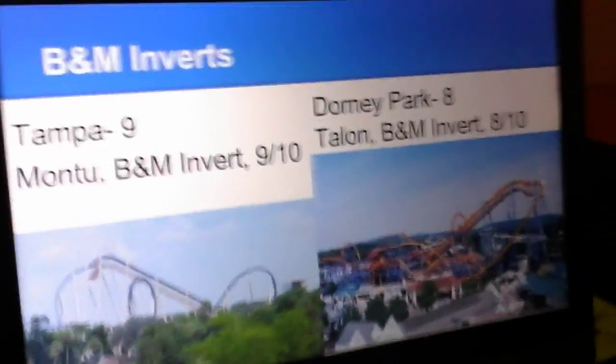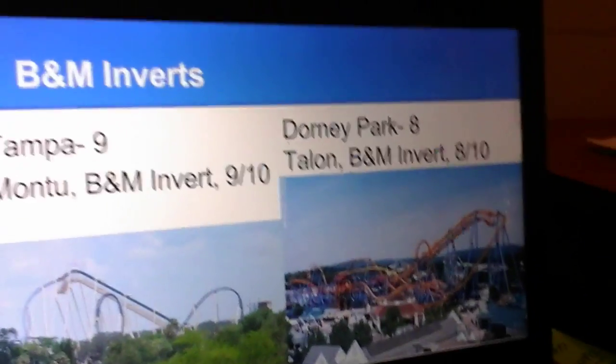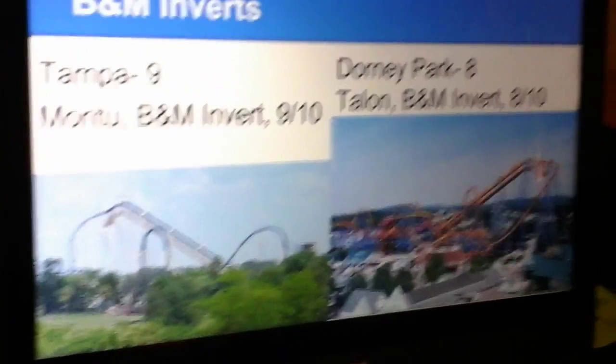B&M Inverts. Busch Gardens Tampa has Montu, and Dorney Park has Talon. It's now 9-8.